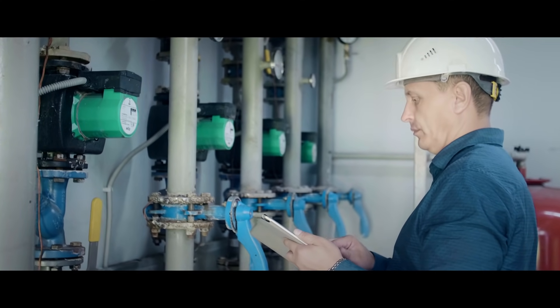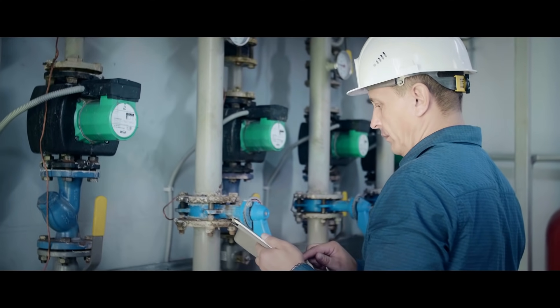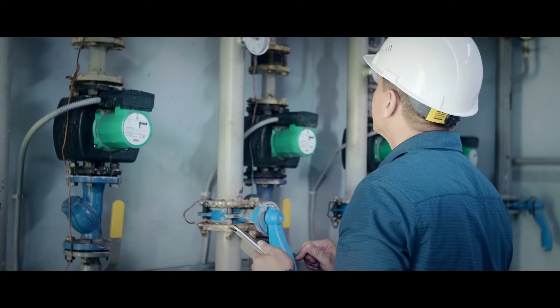I apply best practices in maintenance methodologies to ensure plant reliability. Locating gas leaks proactively is critical to avoid costly issues and to keep equipment in top shape for our clients.